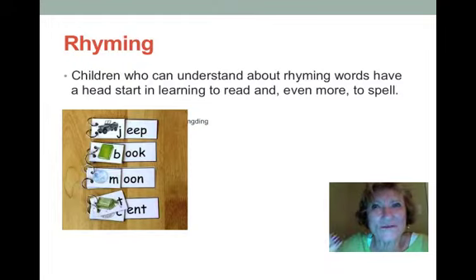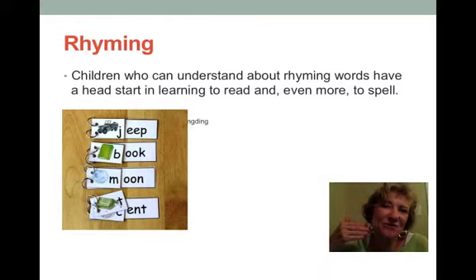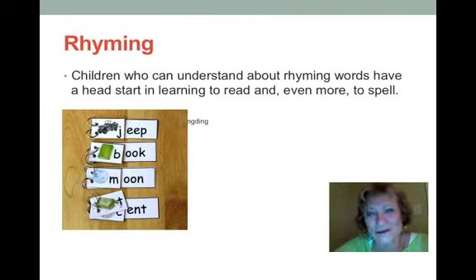Students can guess what the word will be. For example, J as in jeep — flip it, P as in peep, L as in leap. Book, look, took; moon, soon; tent, went. Just by moving the first letter in these flip charts, you can help students start rhyming and understand that letters make words, letters have sounds, and sounds go together to make words.